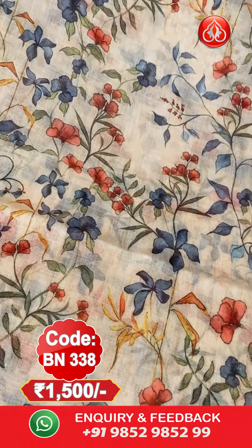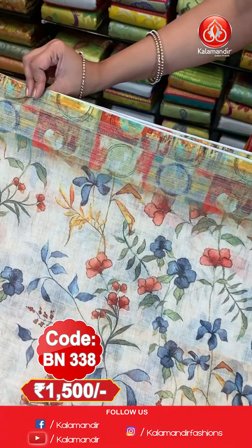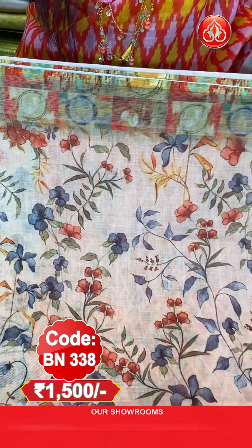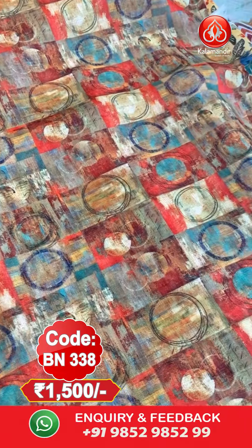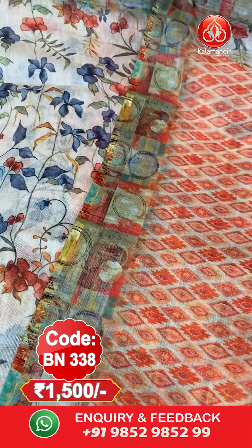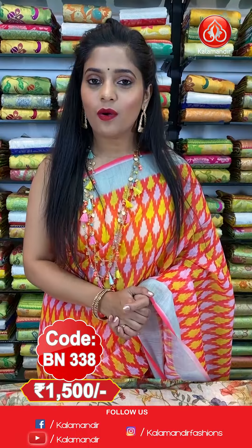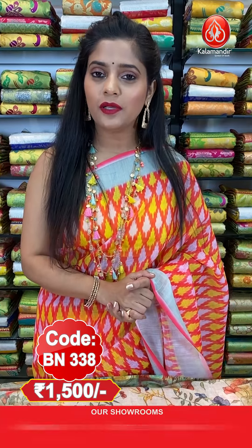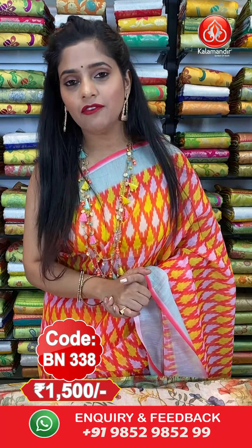Next saree. Now I have another cream saree. You will find beautiful floral prints all over the body — red, blue and green mix. The border is contrasting in colour with multiple colours and silver zari lines. The pallu has multiple colours in abstract print and tassels at the bottom. The blouse piece is printed with a border featuring silver zari lines. Saree code is BN338, price is 1500 rupees only. To order, take a screenshot and send to WhatsApp number 9852985299.